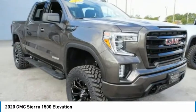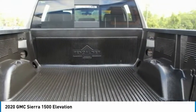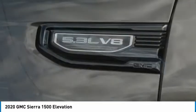Fog lights, speed control, four-wheel disc brakes, and front-wheel independent suspension.